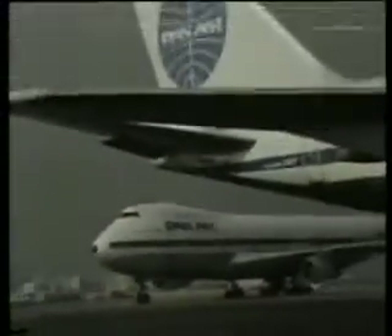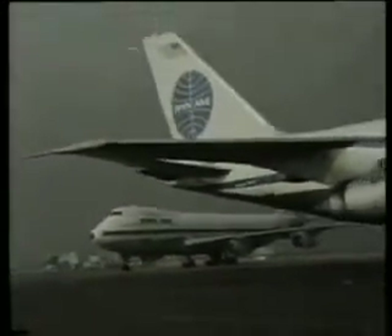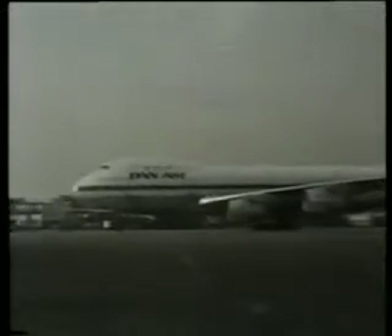One of the most effective methods is to transfer time physically, making use of a portable cesium clock and flying it between one country and another. The Pan-American jumbo jet Clipper Storm King is bringing a clock from the United States Naval Observatory for comparison with the NPL clock and later with the cesium clocks in other countries.